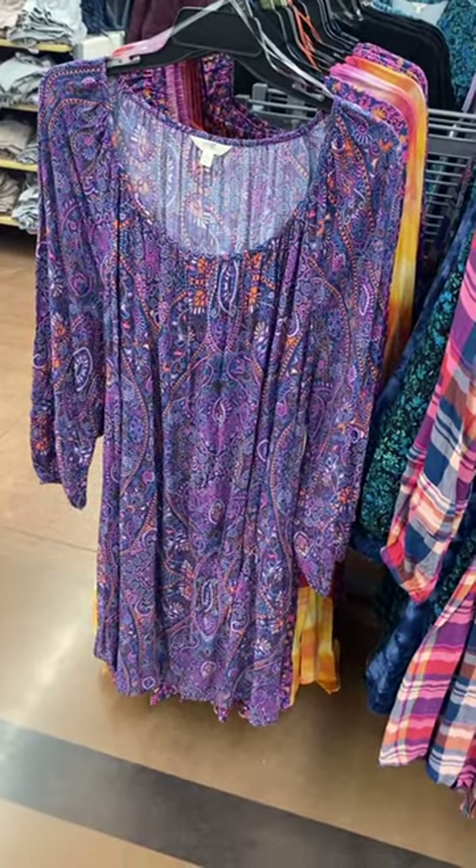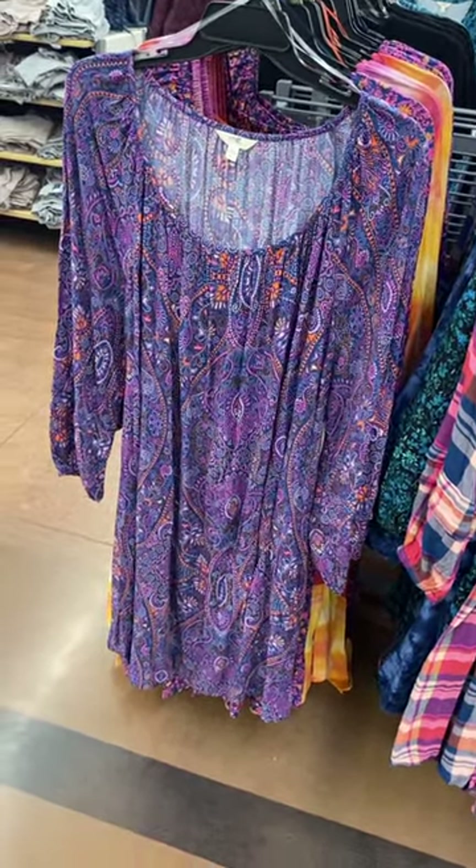Hey, welcome back to my channel. So I'm at Walmart. Guess what? They have so many new plus-size clothes. I want to show you all of them.